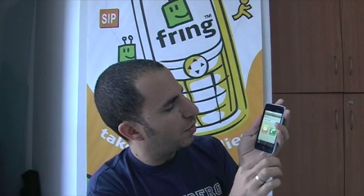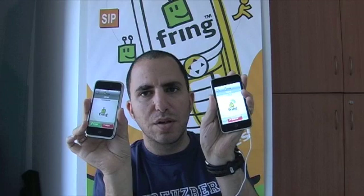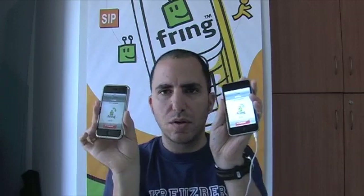Let me show you — I have all my contacts here, and if I make a call here, I get this call over here. So this is a free call over Wi-Fi. Let me answer that. Okay, so this is a free call over Wi-Fi between two iPhones.